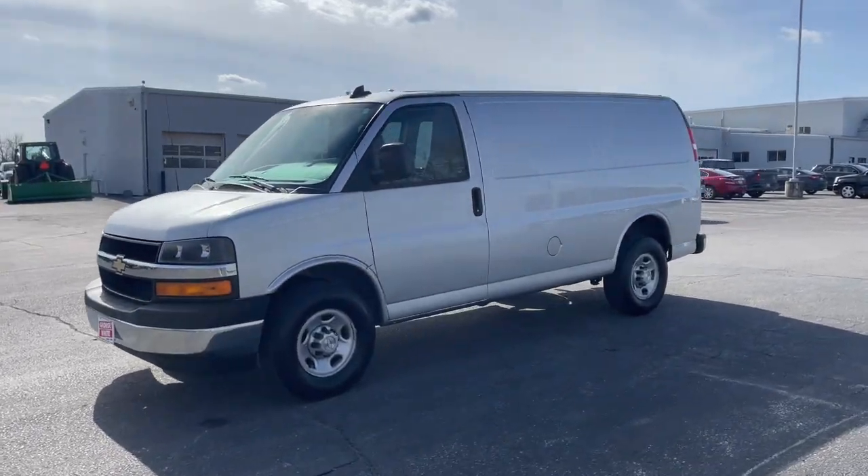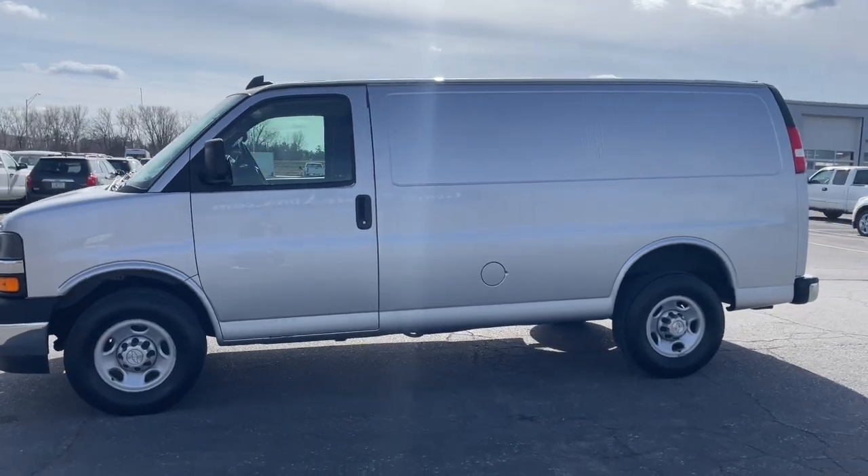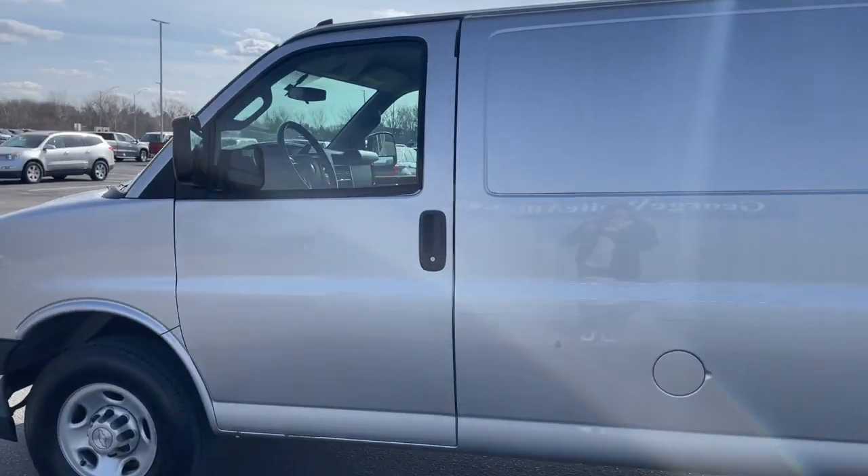You're going to love the 2017 Chevrolet Express. With less than 250,000 miles on the odometer, this vehicle provides excellent value.